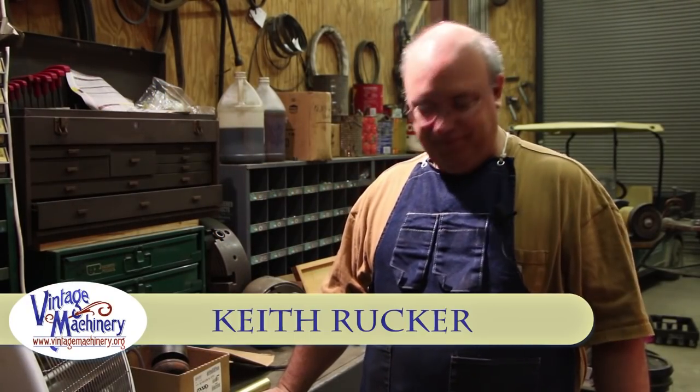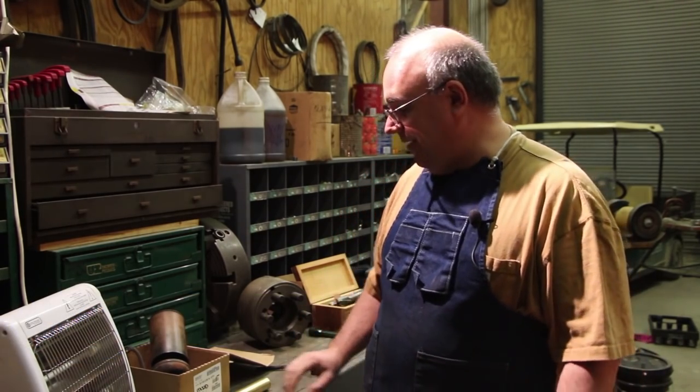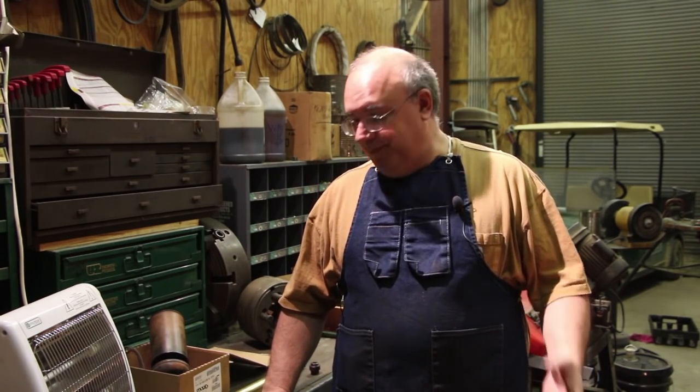Hello, my name's Keith Rucker. It's good to be back out in the shop today after a little bit of a hiatus over the last couple of weeks where I've just been really busy with my job, my real job. I've been on the road traveling a lot, and as a result I basically have not been able to get out and shop the past three weekends. So it's good to be back out here today.